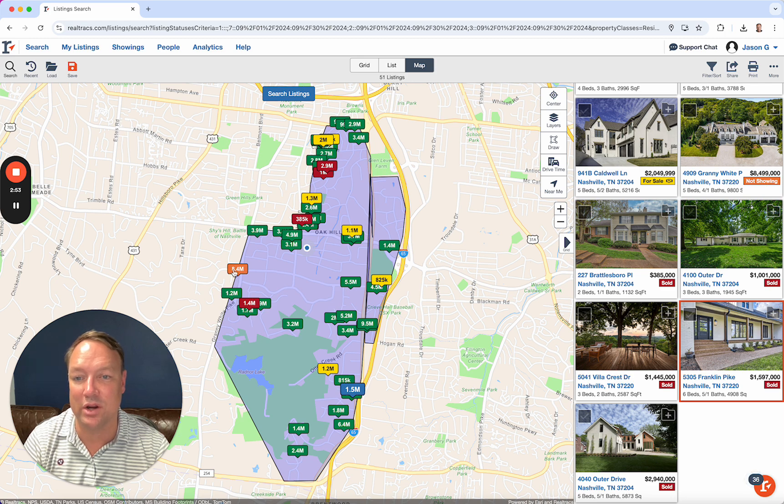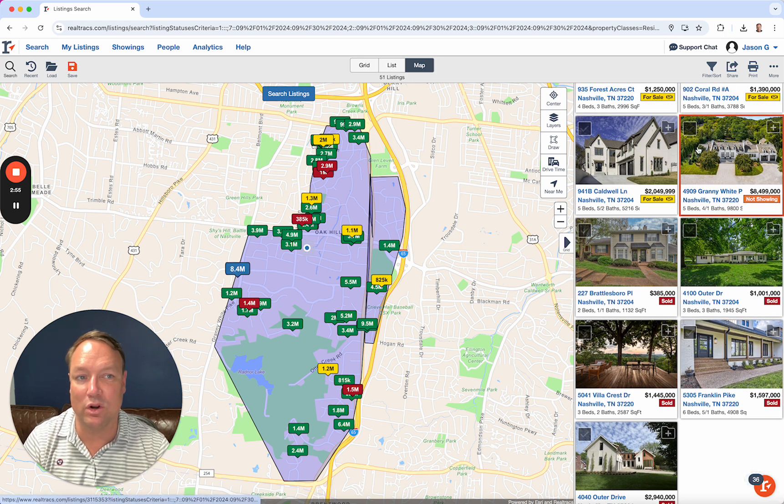We've also seen a couple big ones go under contract, including that one over on Granny White that's been redone — a gorgeous home on an A-plus lot. And for $8.5 million, it better be. So that's what's going on in Oak Hill.